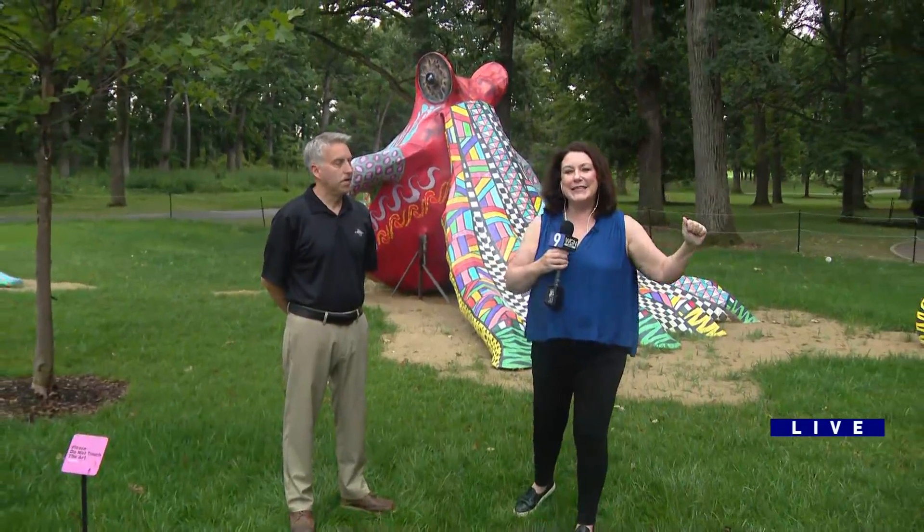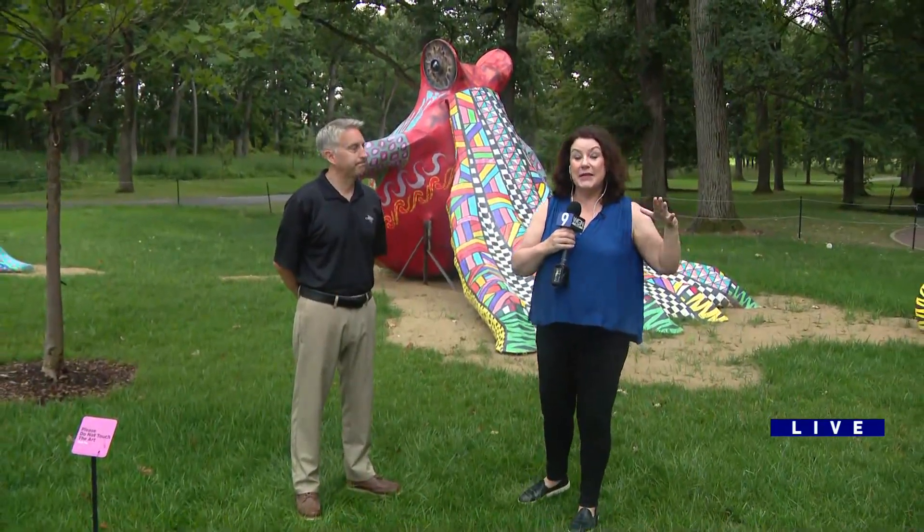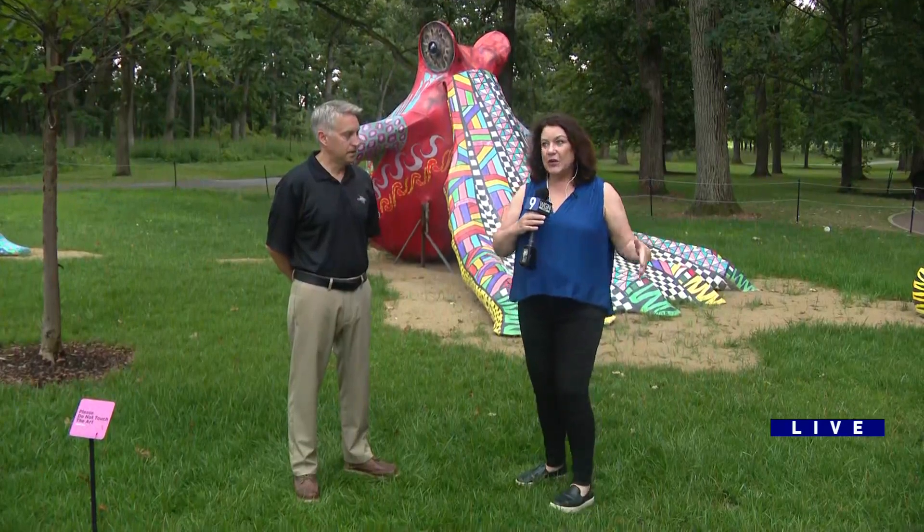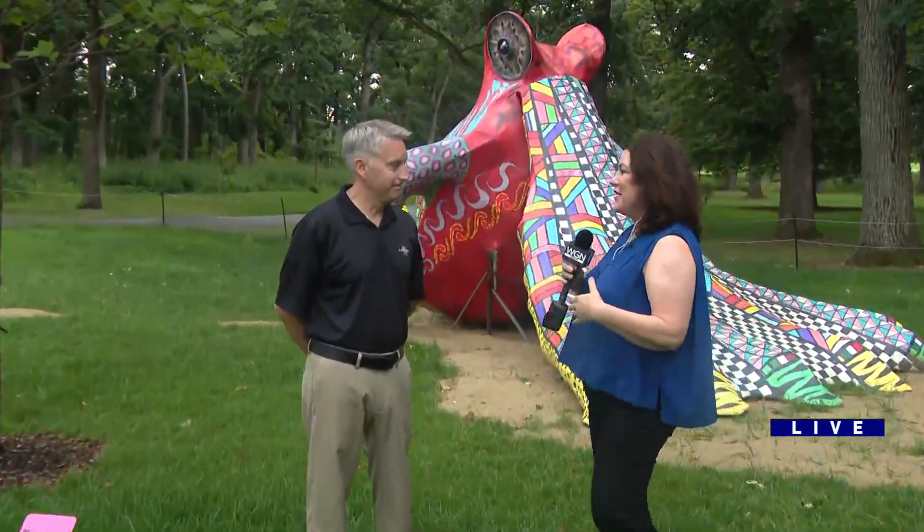Hey, it's Weekend Break. Hey Mars. We got our technical issues fixed, so we are on and ready to go. I am at Cantini in Wheaton, which is an amazing place that has this incredible exhibit going on now through October. Matt LaFond is the executive director here.